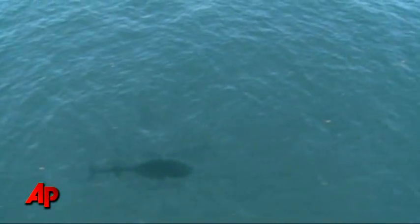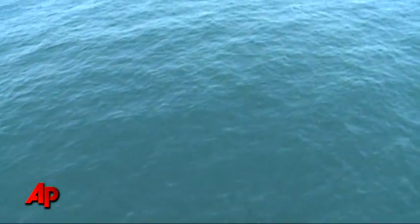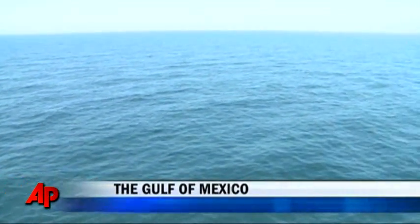One year ago, just after the massive BP oil spill, this is what water around the Gulf of Mexico well looked like. Even under the surface, softball-sized blobs of oil hung suspended. Now, flying over the spot where the explosion happened, you'd never know it — no signs visible to the Associated Press that anything ever happened here.